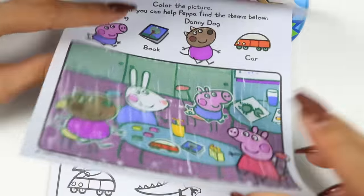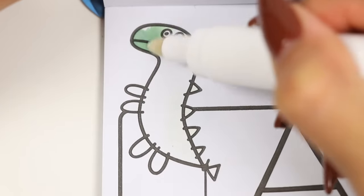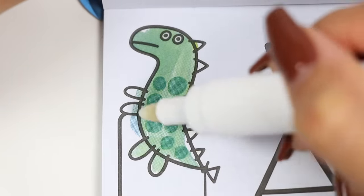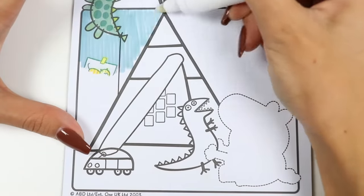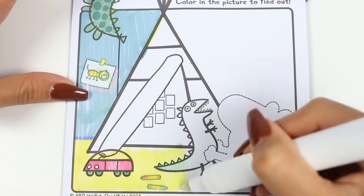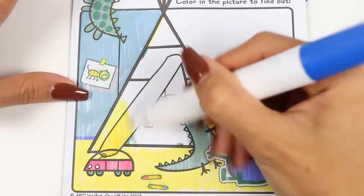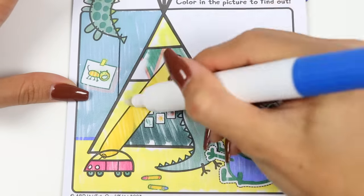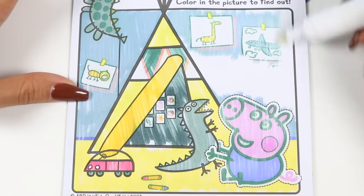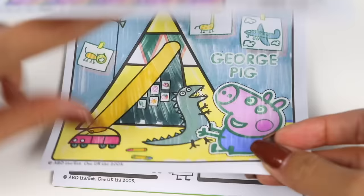On to the next page! This says he carries a toy dinosaur everywhere he goes! Who loves to play with his big sister, Peppa Pig? Color the picture to find out! Alright, so who carries a dinosaur everywhere? Do you guys know? It's George Pig! He loves his dinosaur toy and they do everything together!